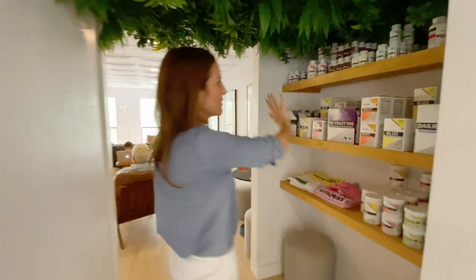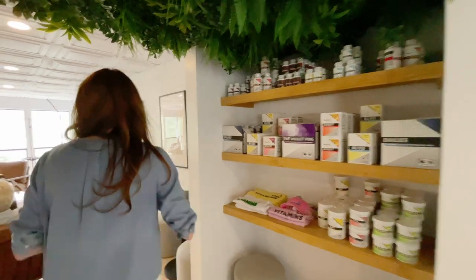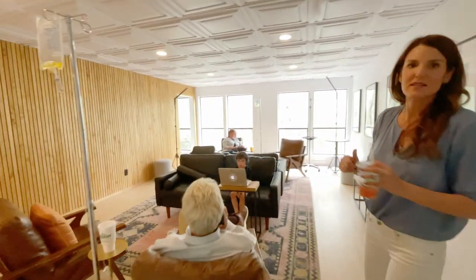While you do that, we're going to go take a quick tour of the space. This is where they have all of their amazing vitamins that they make themselves. This room has got lots of stuff going on — there are vitamin drips in here, as well as lunch and learns that happen every week with all kinds of experts.